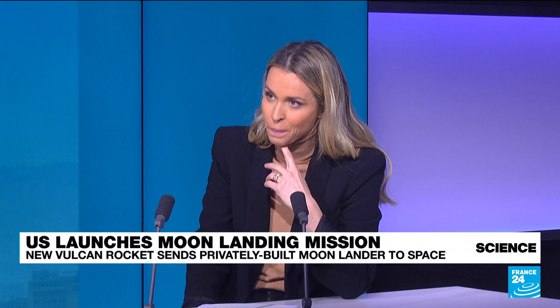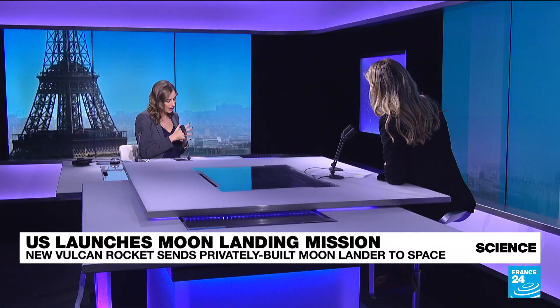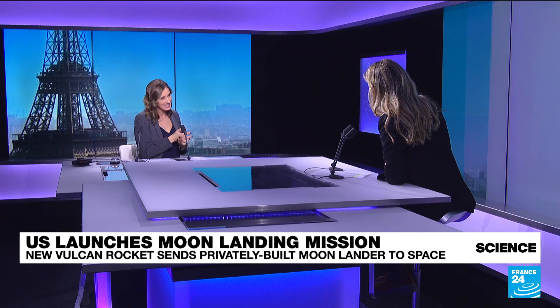There will also be scientific experiments for private companies like DHL. There is some controversy, though, associated with this mission — not least a payload from the space burial company called Celestis.